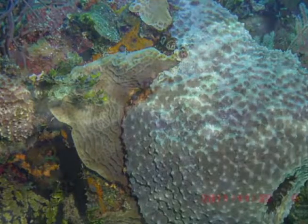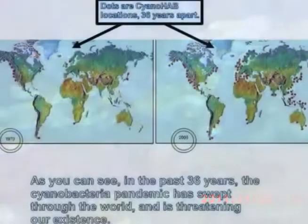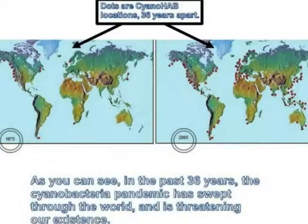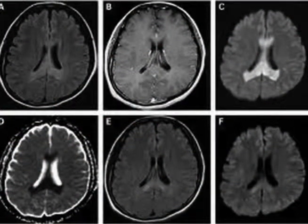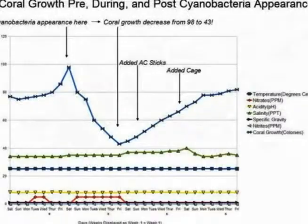I tested the effects of several different pollutants in my simulated mini-reef, but found that the main cause of coral death is cyanobacteria. Cyanobacteria is an archibacteria that produces different kinds of algae, all of which are toxic and harmful to all creatures. Blue-green slime algae, shown here in a picture taken by the NOAA in the Caribbean, can cause paralytic shellfish poisoning and neurologic shellfish poisoning. Once the cyanobacteria colonized the tank, coral growth decreased by 55 colonies in less than a week.